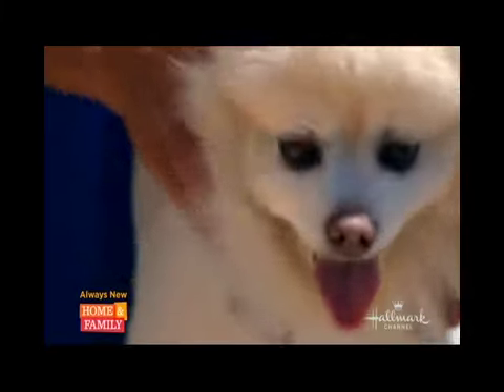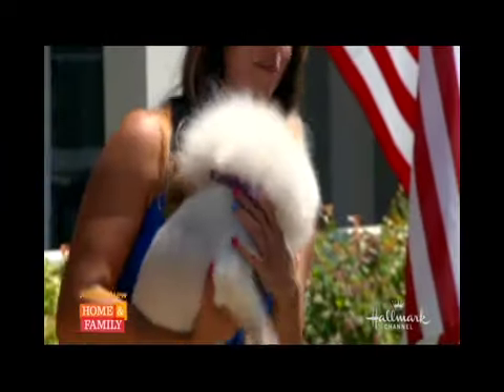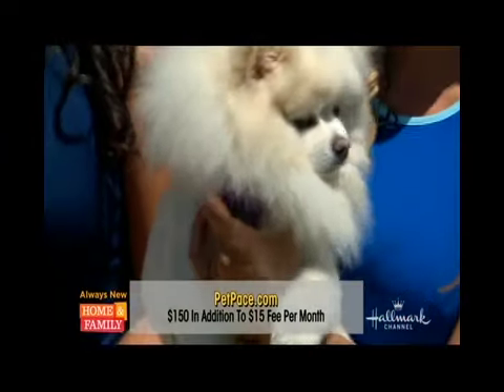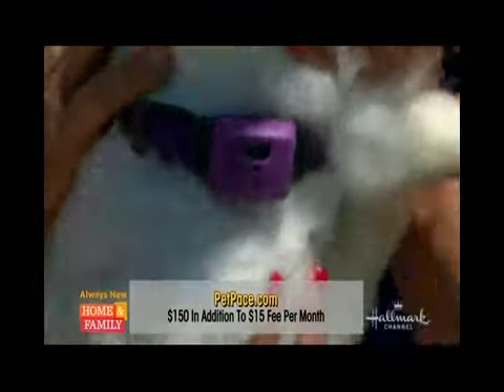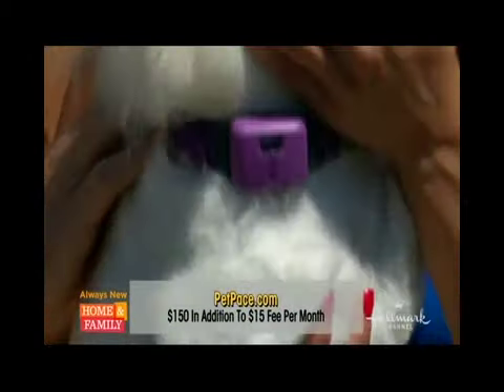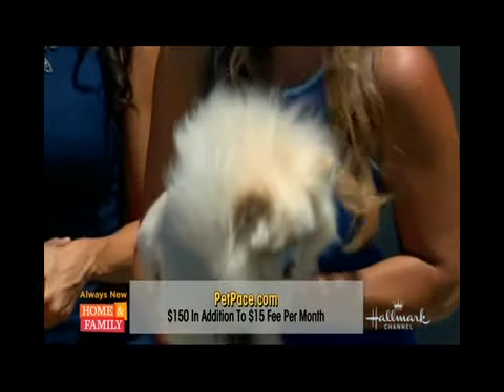Preston is a wary one, and we like to use the word 'mature,' not senior, Preston. So camera three can see. The PetPace is the only device that... let me see if I can hold Preston's fur. Can you see? Can we get a good shot? There we go. It is the only device that actually monitors your pet's vital signs.